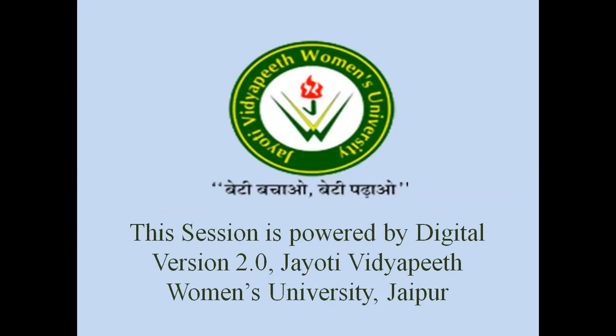This lecture covered the physical method of barrier methods, specifically the male condom. This is a practical session powered by Digital Vidya 2.0, Jyoti Vidyapeeth Women's University, Jaipur. If there are any queries related to this topic, please comment in the comment box. Thank you.